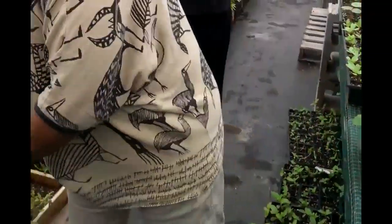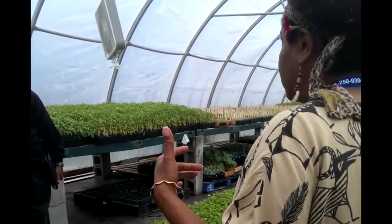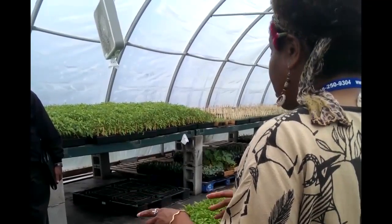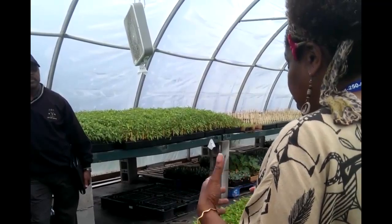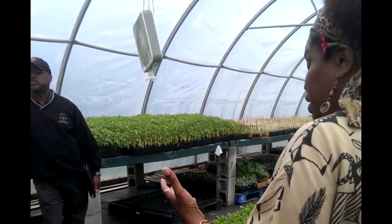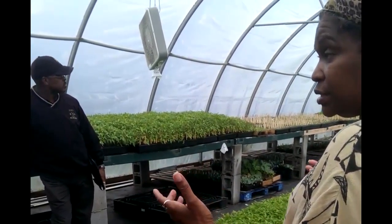Then what we do is we water them. We have Brittany, who is the chief in control of the greenhouse. She makes sure that everything is watered. The farm manager and assistant make sure if there's any bugs or anything like that, we make sure that the fertilizers are applied.